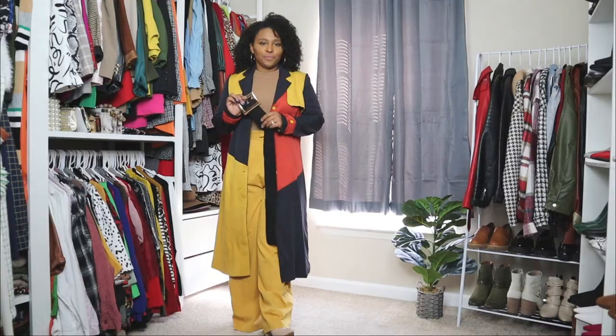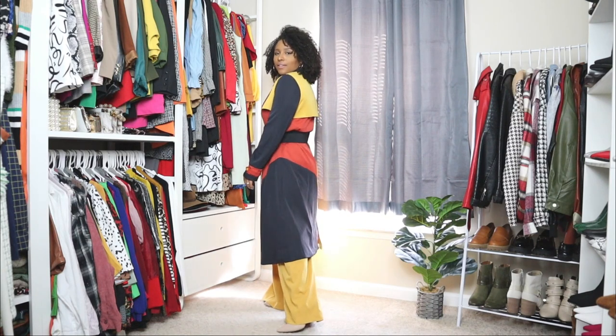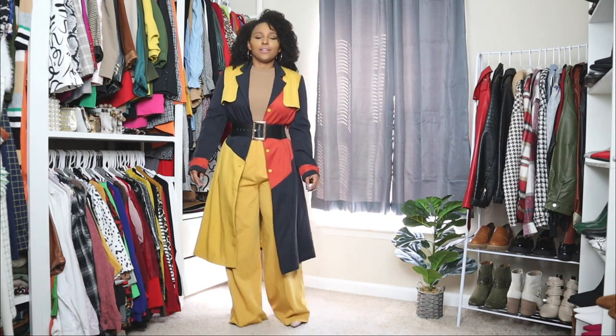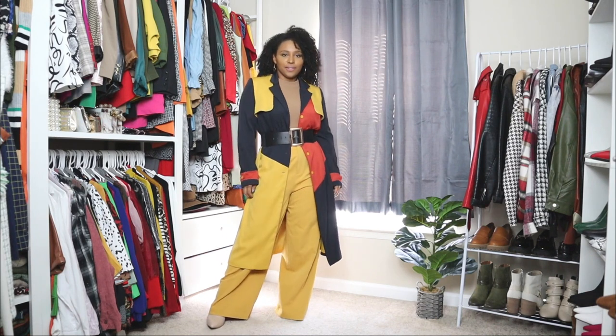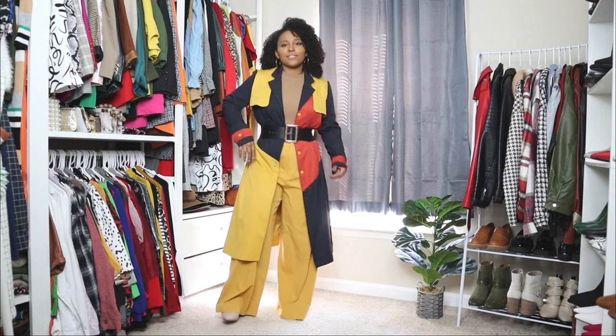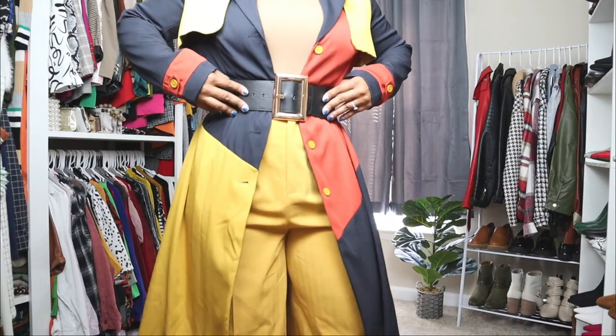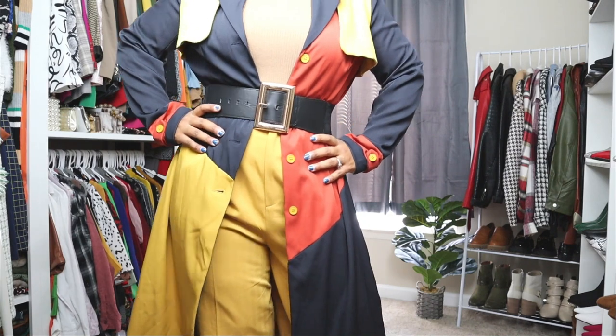Now I'm going to do something different — I'm adding a wide waist belt over the trench coat. The trench coat looks great as is, but if you want to add a little extra piece you can definitely add a wide waist belt over it. It instantly gives you a nice waistline, and this one has a beautiful gold buckle in the front. Adding a belt over the trench coat is definitely a different way to play around with your fall outfits.